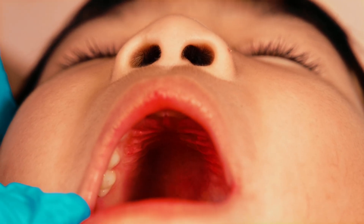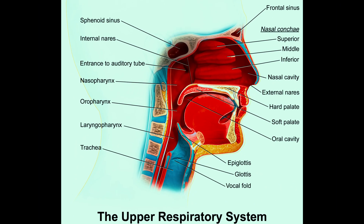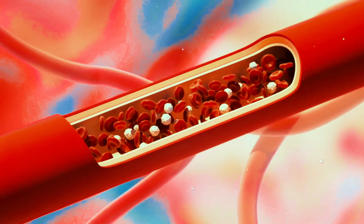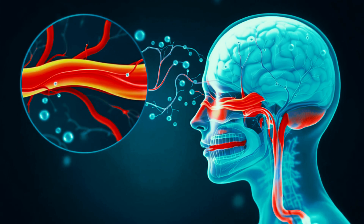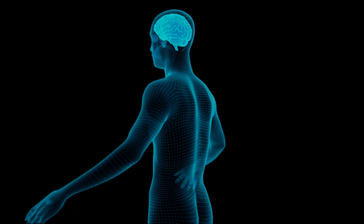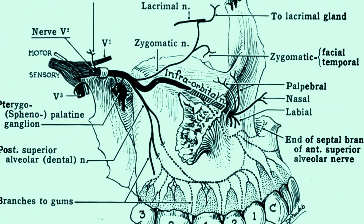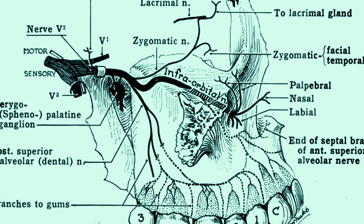Here's how it works. The roof of your mouth, also known as the hard palate, is loaded with sensitive blood vessels. When you inhale a milkshake like it's oxygen, that cold hits fast. Those blood vessels rapidly constrict, then expand just as quickly as your body tries to regulate the sudden temperature change. This sets off a chain reaction: the trigeminal nerve, a big player in your face's pain network, gets confused — it thinks the pain is coming from your forehead, not your mouth. Boom: instant forehead ice pick.